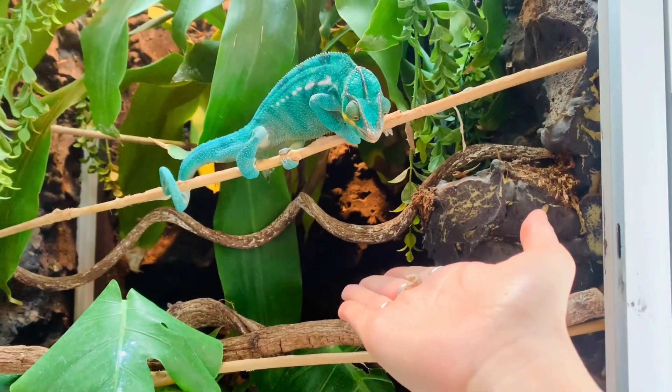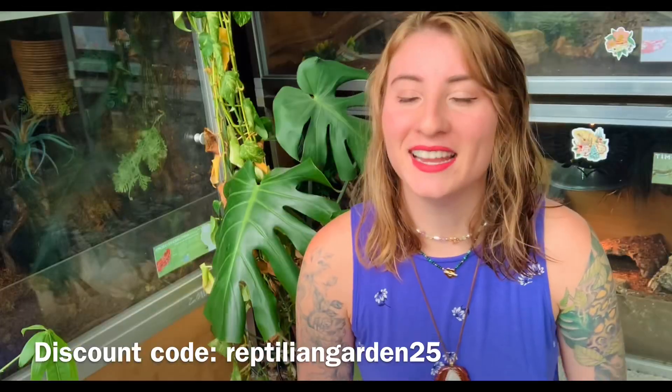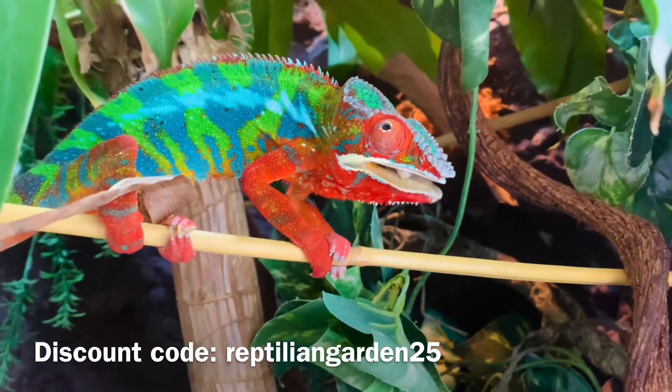If you want to order a panther chameleon or any animal from Fram's Cams, you can use my discount code reptiliangarden25 and you will save $25 off your order. Pay attention to their deals because chameleons can be pretty expensive. Another great thing about them is if you ever have questions about care regarding your chameleon, they're very communicative and they care about what happens to the animals they breed. Quality people, quality company, quality chameleons and silkworms — check out Fram's Cams. I hope you guys have a wonderful day!